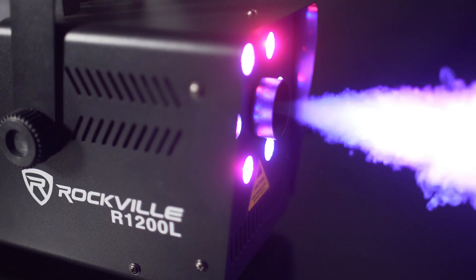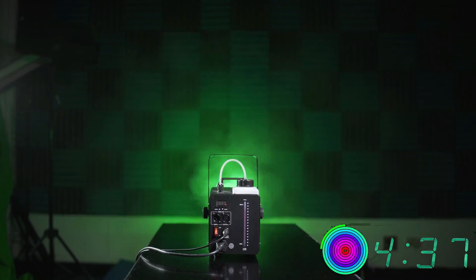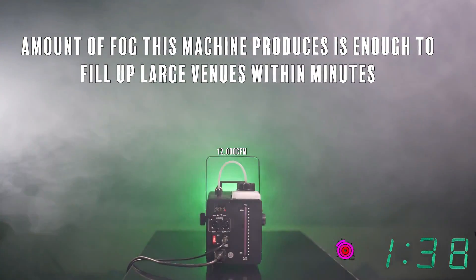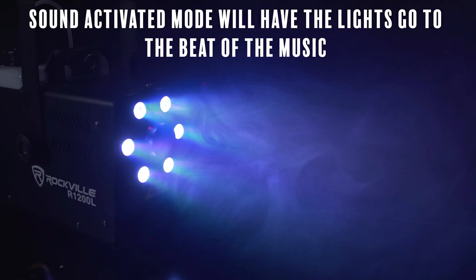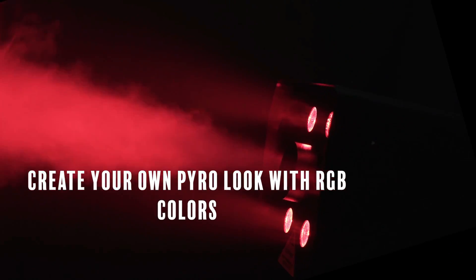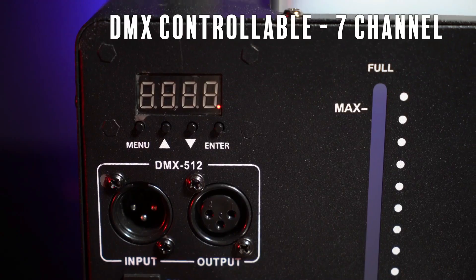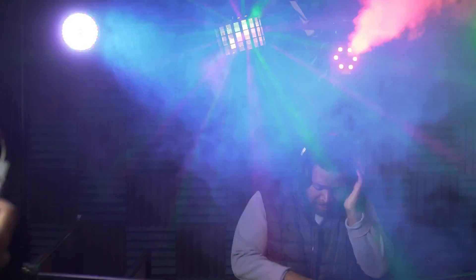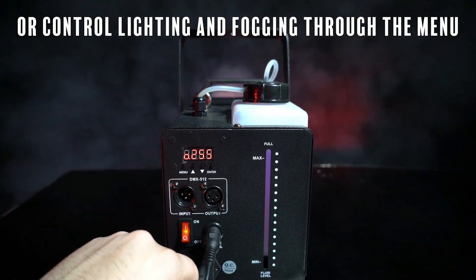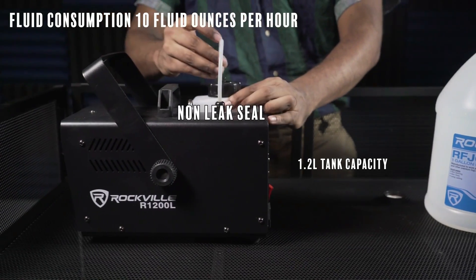It features a 1.2-liter fluid tank, and unlike many other fog machines, this unit allows users to adjust the output. This adjustable output feature provides users with the ability to fine-tune fog production according to the specific requirements of their display, ensuring optimal fog density. Key specifications include dimensions of 12.2 x 5.9 x 8.66 inches, a weight of 7.7 pounds, a tank capacity of 1.2 liters, and an output capability of 12,000 CFM, making it a compact and lightweight yet effective selection.